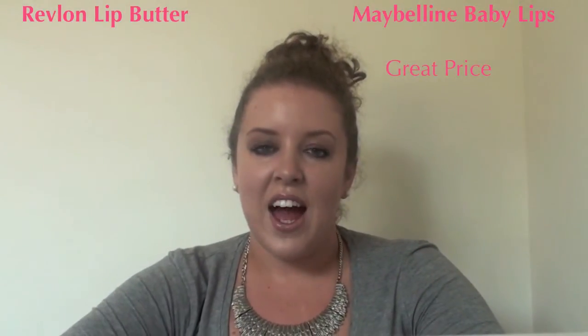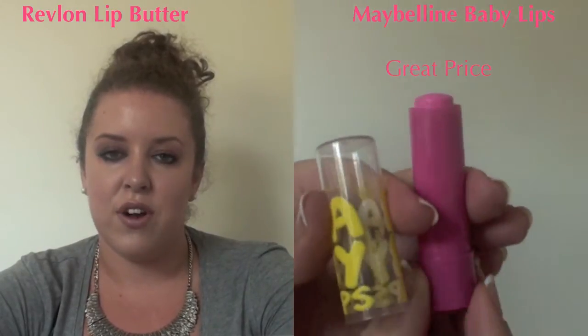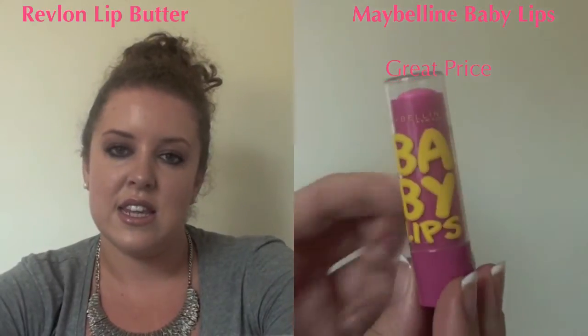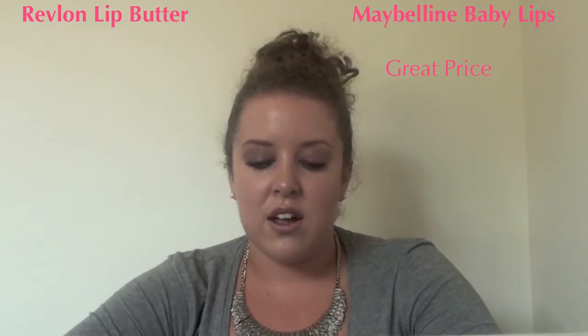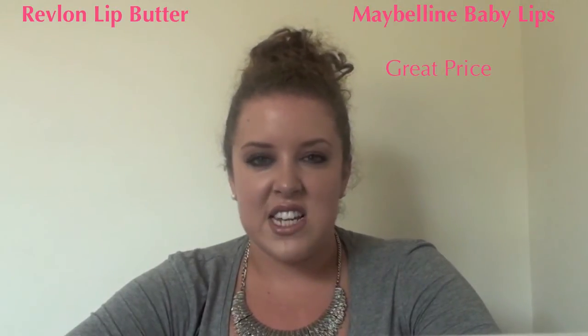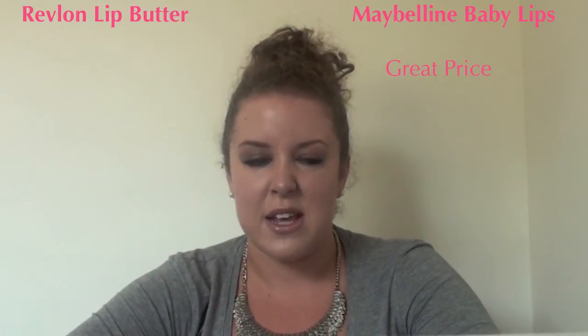Next is packaging. The Maybelline Baby Lips comes in a coloured tube with a see-through lid. Each of the different colours has a different coloured tube, which makes them really easy to see at the bottom of your handbag. The only thing is I don't actually like the graffiti-style writing on the see-through cover — I don't think it's the best packaging.